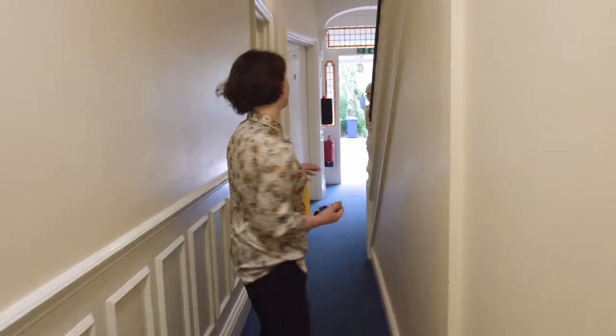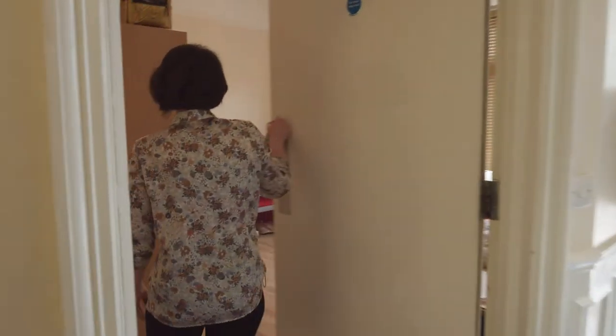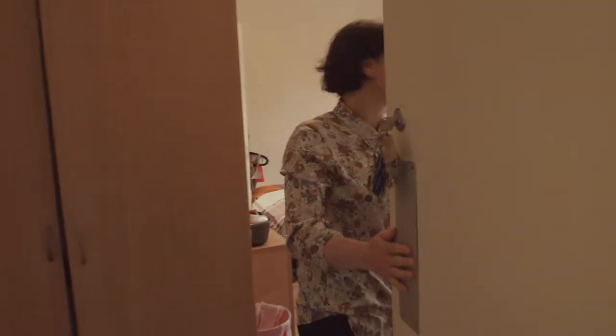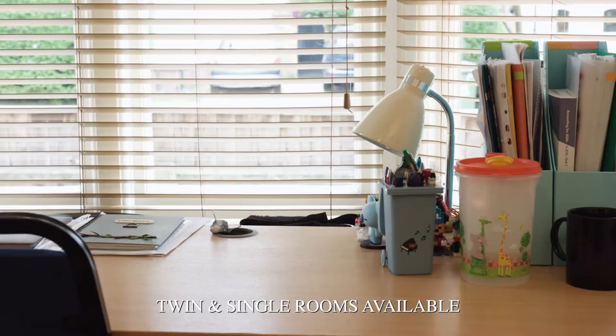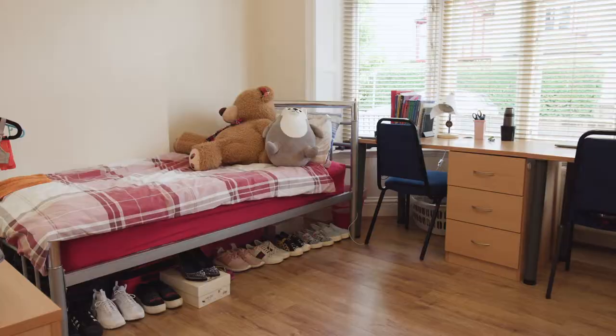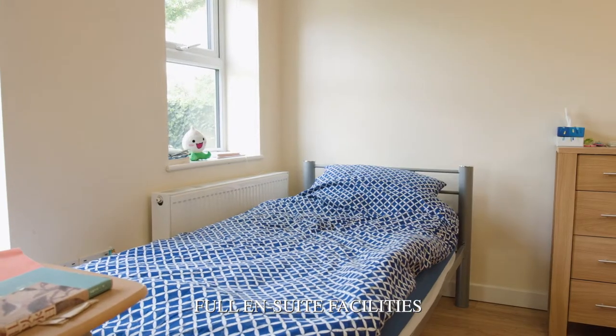Let's go to a double room — I'll show you how that looks like. This is quite a spacious room. These two are friends, which makes things easier with the double rooms. The room is provided with a full en suite: they have the toilet, sink, and shower.